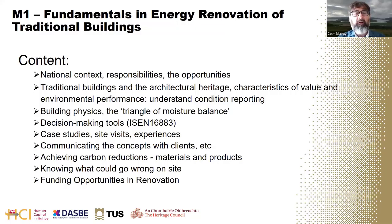The course begins by thinking about traditional buildings and architectural heritage — the types of values and characteristics they have, including their environmental performance. This includes how to describe the condition of a building analytically in a way that helps specify the right works. The course then looks at building physics — how heat and energy flow through the fabric of a building — and introduces the triangle of moisture balance.